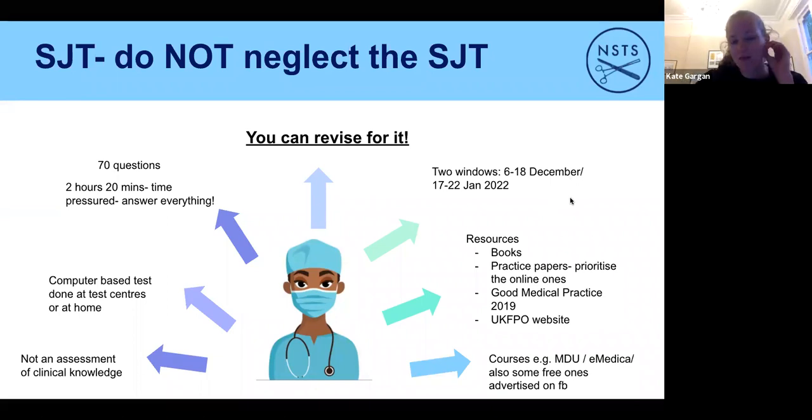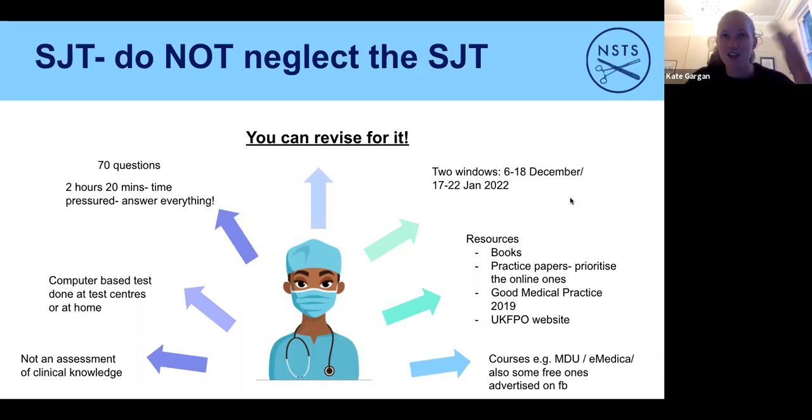Moving on to the SJT. As Lois mentioned, it is 50% of where you end up going — a huge exam. You work five years on medicine, plus or minus a year for intercalation, and that counts for as much as a two-hour twenty-minute exam. My overall advice: do not neglect it. I've known people who were top decile and then not done well in the SJT and fallen out of their preferred deanery, but I've also known the complete reverse — people who smashed the SJT and pulled themselves up from below average decile.